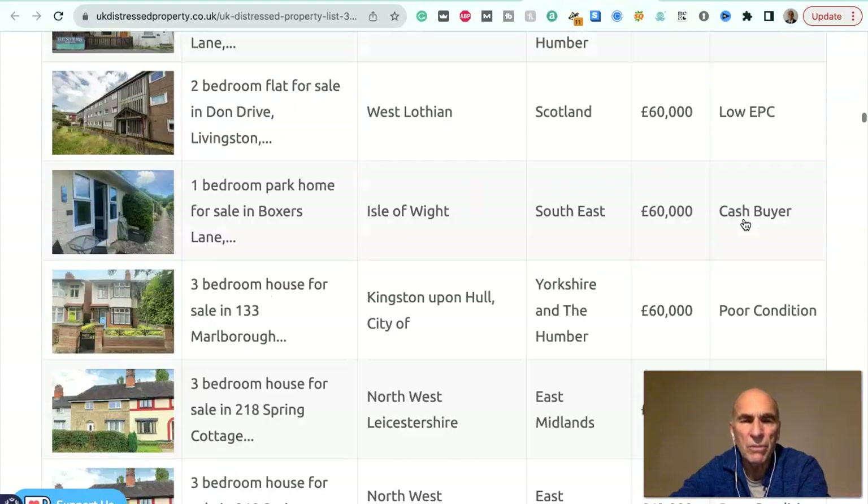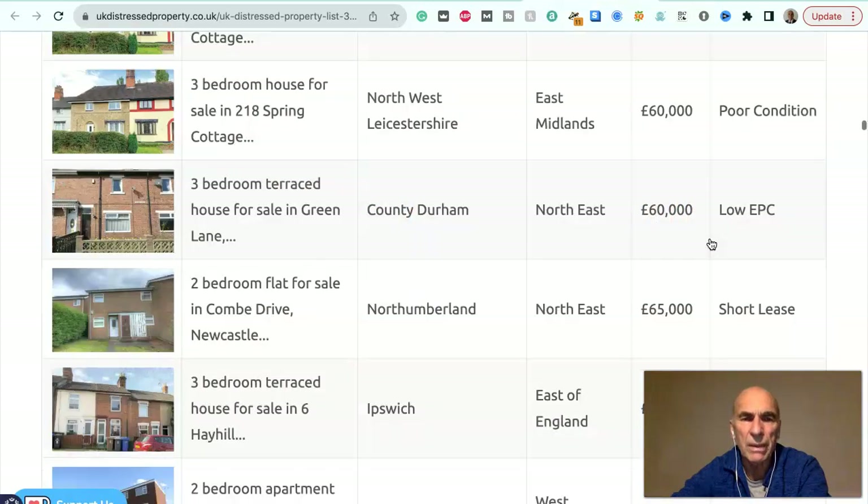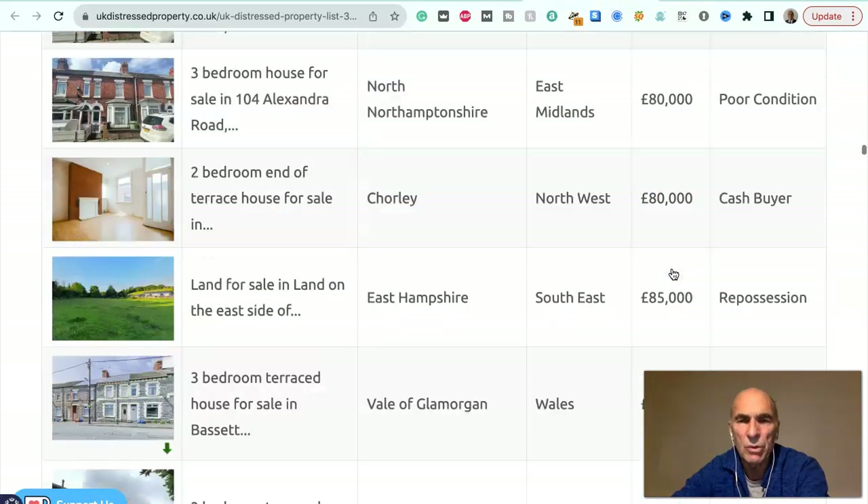Skipping through and just picking out the odd property here and there: three bedroom house for sale in Kingston upon Hull, Yorkshire and Humber area, £60,000, in poor condition. Another one — three bedroom house for sale in Northamptonshire, East Midlands, £80,000 in poor condition.